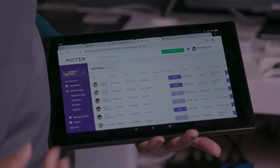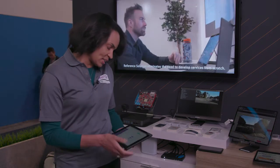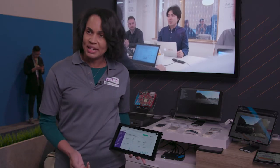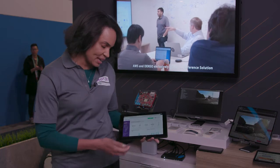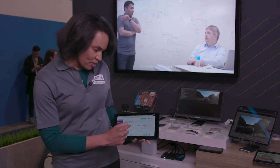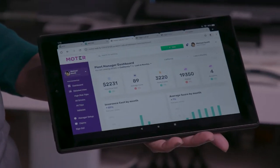The higher the insurance score, the better the driver; the lower the score, the worse the driver. This allows us to create a dashboard view for mobility-as-a-service companies such as ride share or car share companies, where we can collect risky events at a fleet level for any particular group of drivers. In this instance we're looking at California over the last six months.